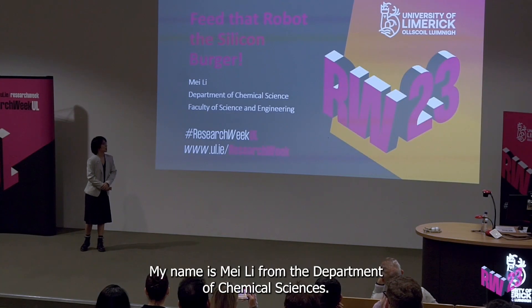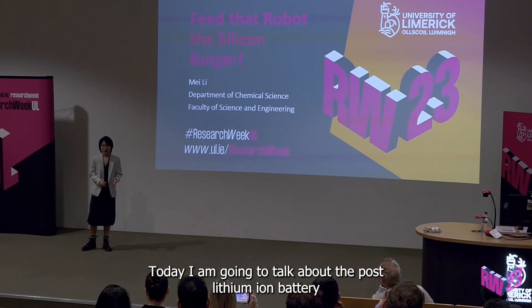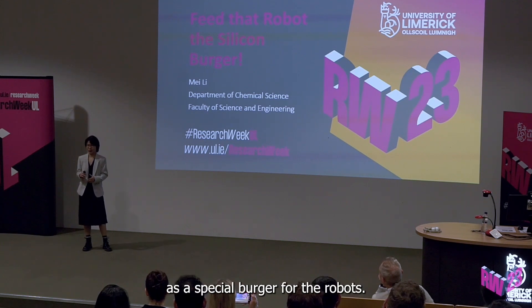Hi everyone, my name is Mei Li from the Department of Chemical Sciences. Today I'm going to talk about the post-lithium-ion battery as a special burger for the robots.